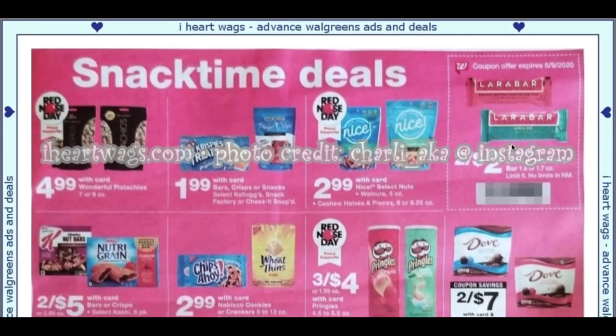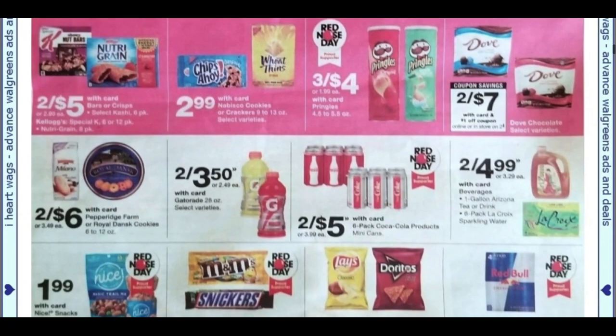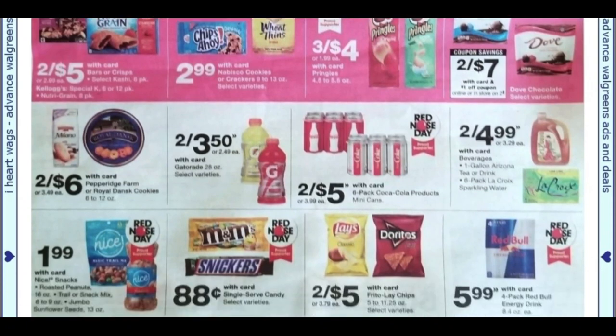Larabars are two for $2. Kellogg's Rice Krispies are $1.99. Pringles are three for $4. This week there were so many more options for Walgreens shipping, but Walgreens is now only offering free shipping on orders of $35 or more. Unless you have a good perks coupon to work with, shipping may not be an option. I worked out a really great deal this week hitting beauty and all that great stuff, but it might not always work out that way, so watch your deals. Some items ship to store, but in my area there aren't many.